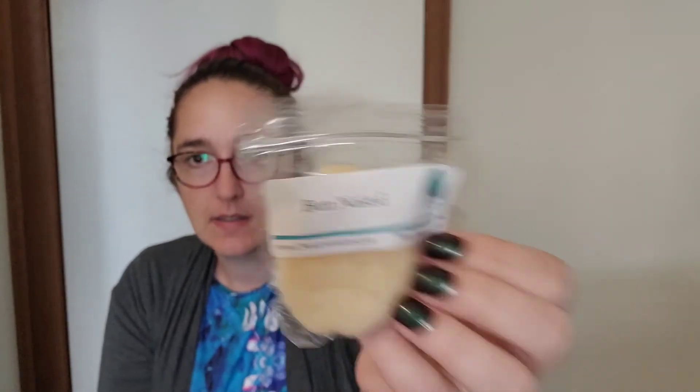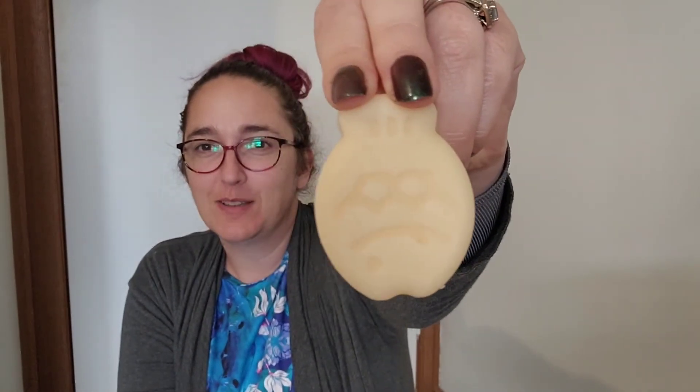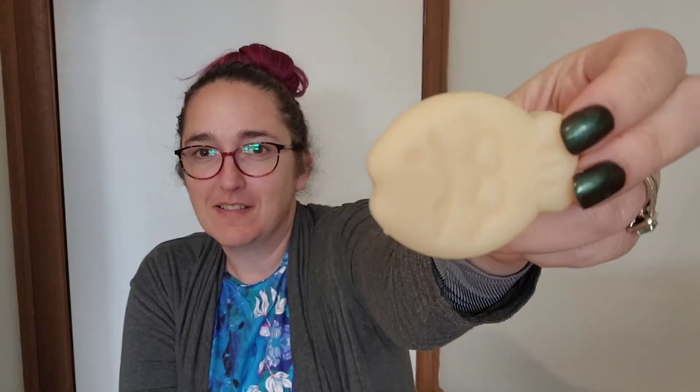Butt Naked — I'm just going to call this one the sad pumpkin from now on, I know it's a fish. I don't like this very much. It kind of smells beachy, but it's got a melon note and I don't like melon in general, especially in beachy blends.